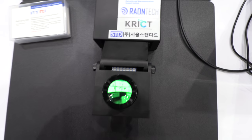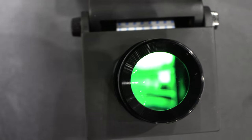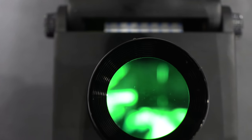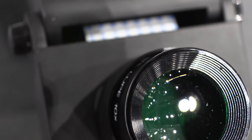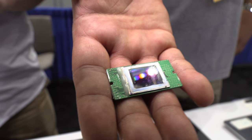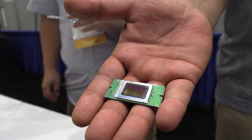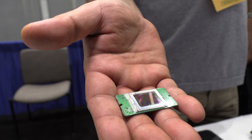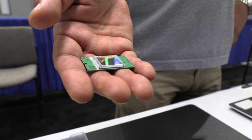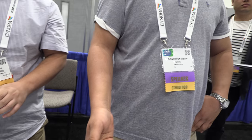This is an OLED micro display for military applications. It's a very small display with a resolution of 2250. It's an emissive display, making it great for AR or VR applications in a very compact form.